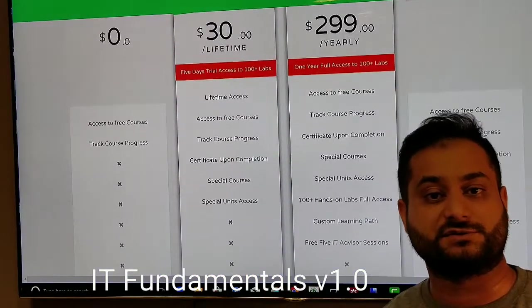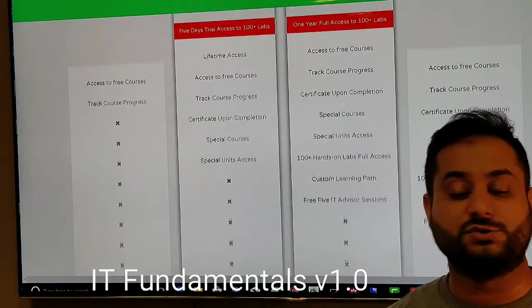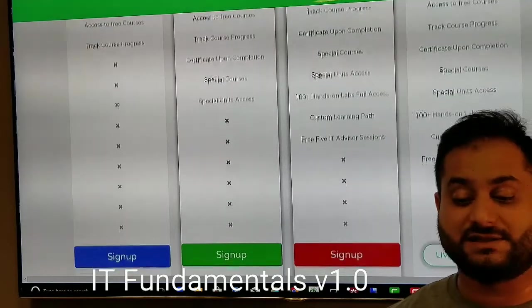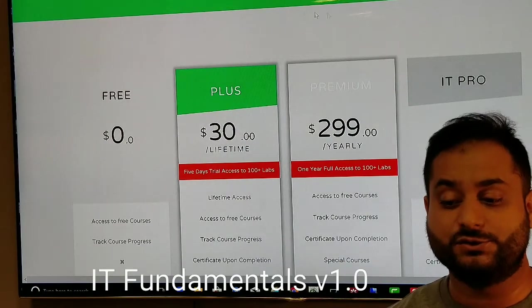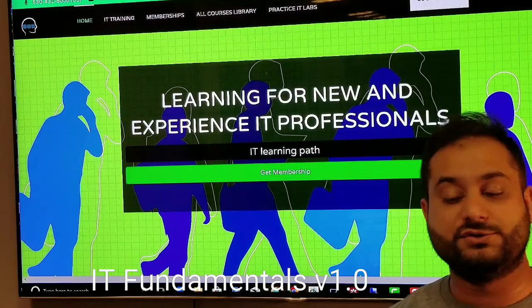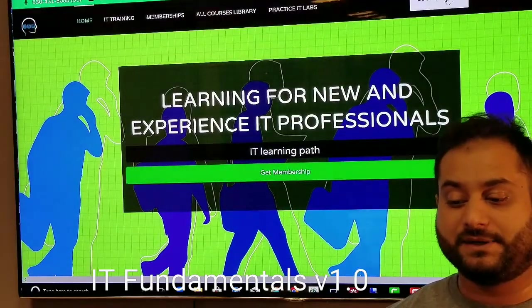Make sure you at least get the free membership for this course. This course does not require plus or premium — you can use all the videos and the learning portion at the free level. However, if you want a certificate or access to the labs provided in this course, you do need to get a higher level of membership.